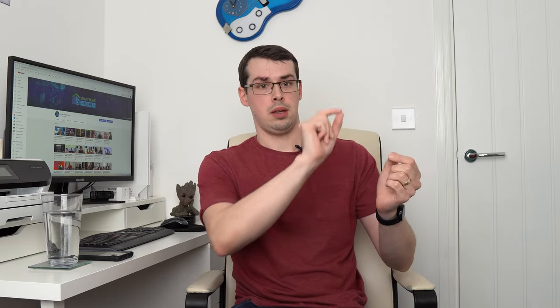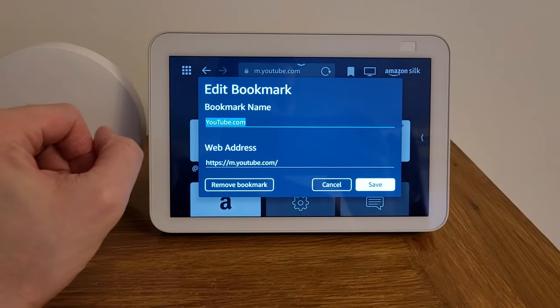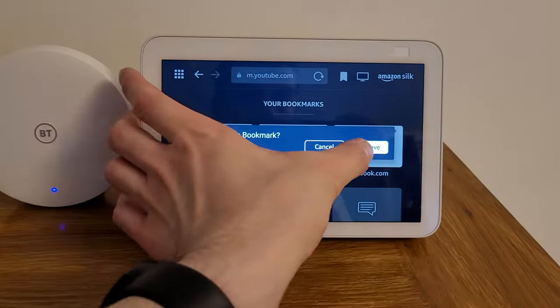Firstly, you can remove the bookmark by clicking the little bookmark icon next to the address bar, then clicking on the YouTube bookmark itself, and then pressing 'Remove bookmark.' It'll then ask you to confirm your choice. This will make it much harder for your children to open standard YouTube on your Echo Show, because the option's no longer there.